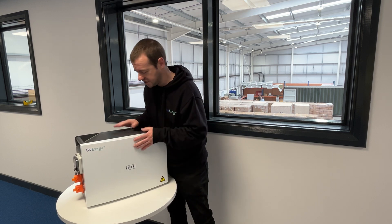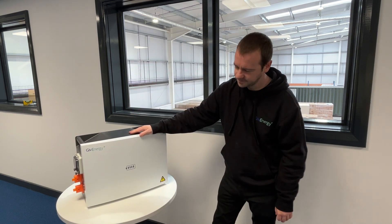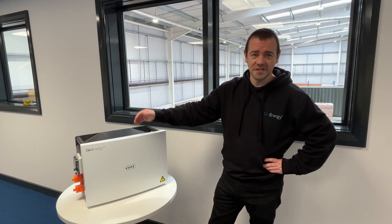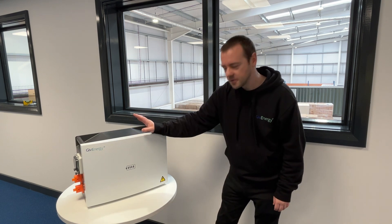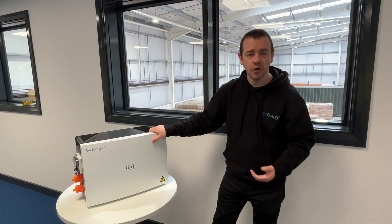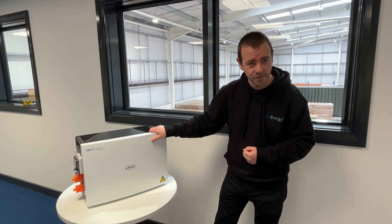That weighs a decent amount — must be fully charged! Thank you ever so much for watching. Please do check Give Energy's website and social media feeds for more information, contact your installer for details on cost and options, and as always please do like and subscribe and I'll see you soon.